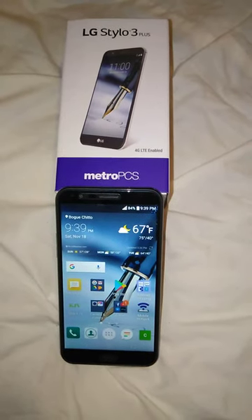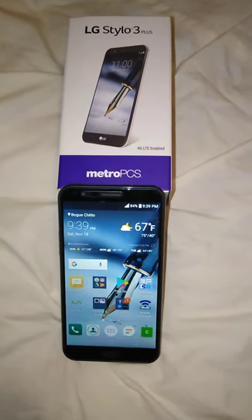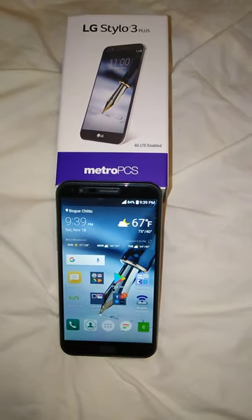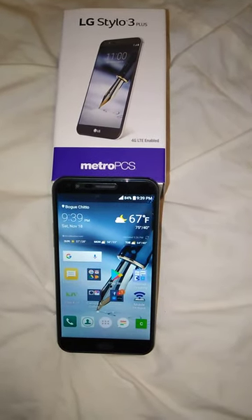There is a link below the video. Click on the link and go to the website. Put in your IMEI number, which can be found by going to the dial pad of your cell phone and punching in star pound zero six pound.